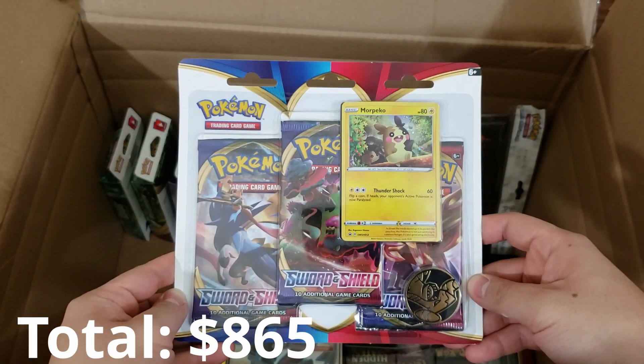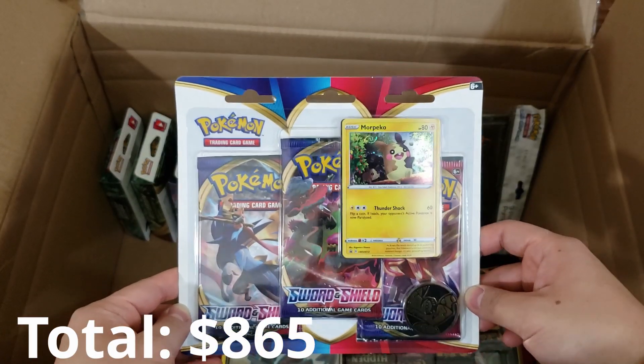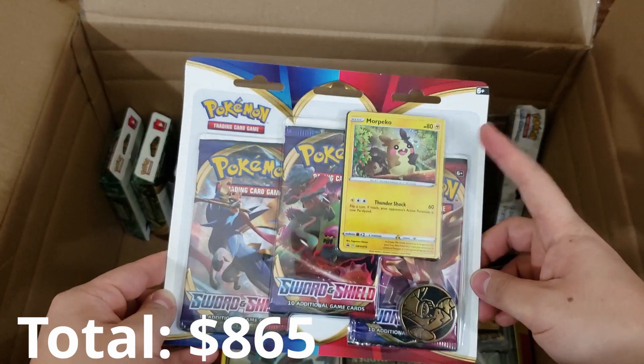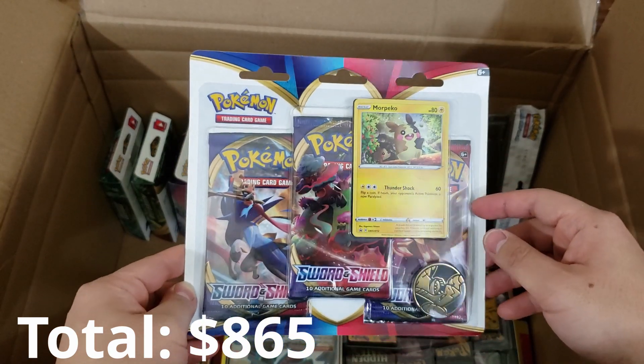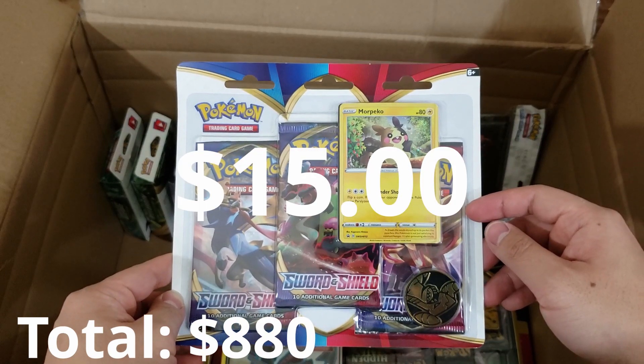We have a Pokemon Sword and Shield blister three-pack featuring Morpeko as a promo card. So this is a $15 value, easy.